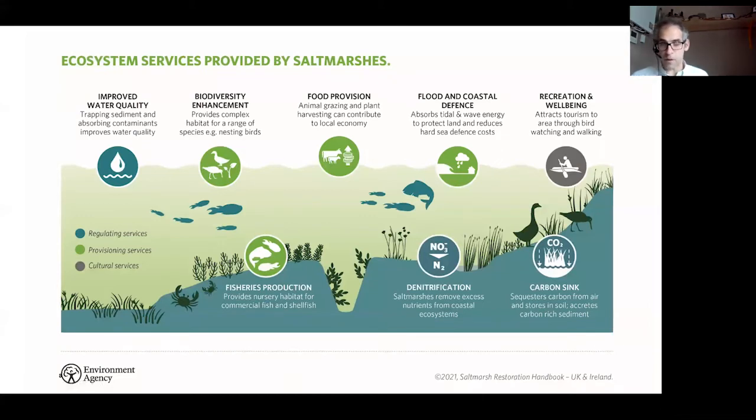Whereas blue carbon habitats may not sequester carbon quite as well as woodlands potentially, you do have to look at all the other ecosystem benefits they provide. The enhanced water quality and enhanced biodiversity are important. For salt marshes — as shown in our salt marsh handbook — the flood and coastal defence benefit is really key. They also do other things such as enhancing fisheries — species like sea bass use salt marshes as nursery sites. You need to look at the all-encompassing ecosystem services that these habitats provide to understand their total real benefits.